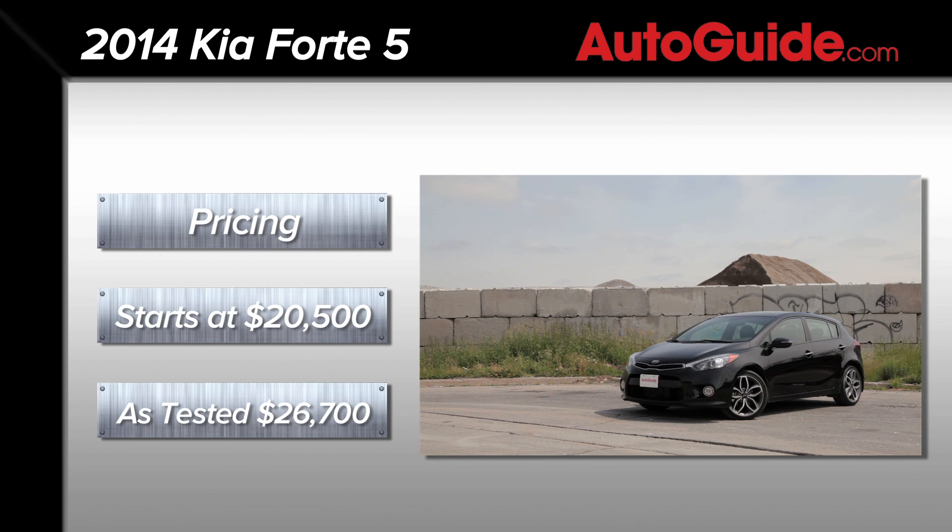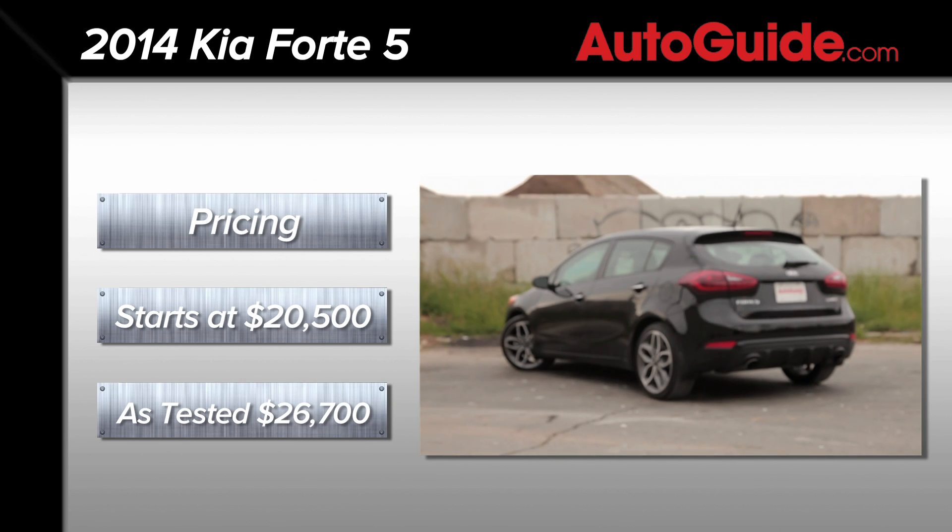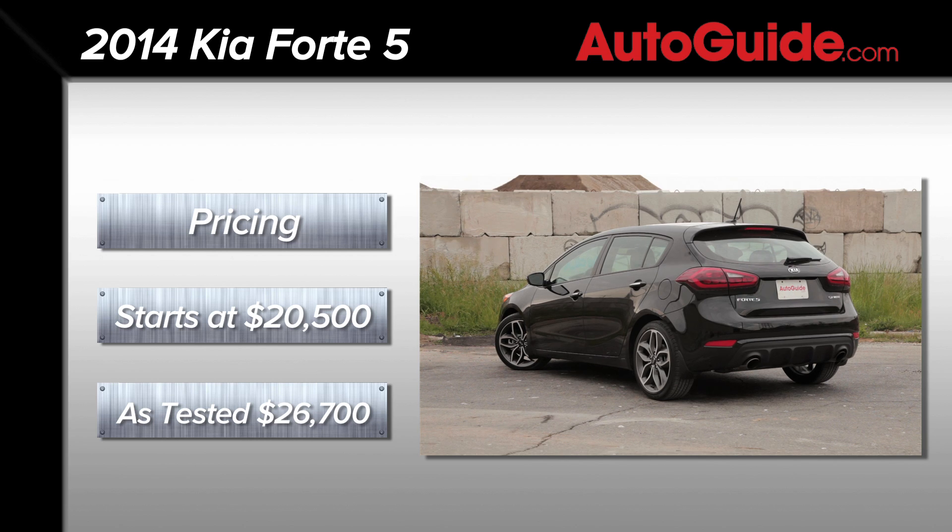The Forte 5 starts at about $20,000, while our fully optioned-out model costs about $27,000.